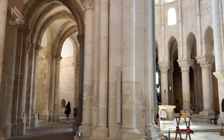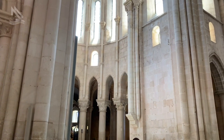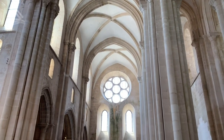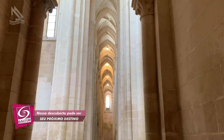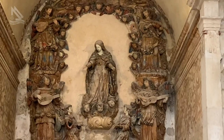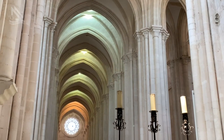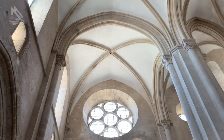Esta magnífica igreja de Santa Maria de Alcobaça nos deixa boquiabertos com a imponente obra composta pela nave principal e galeria transversal, dividida em três — a central e as laterais que serviam apenas de corredor de passagem. A galeria transversal norte tinha acesso direto para o dormitório dos monges. Sua iluminação nos vãos laterais é proporcionada pelas estreitas frestas das paredes e ainda pelos altos janelões da cabeceira.